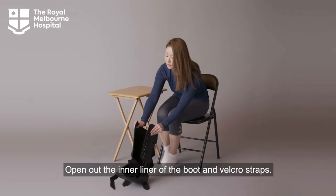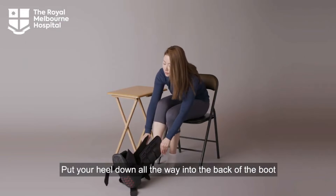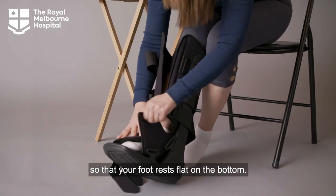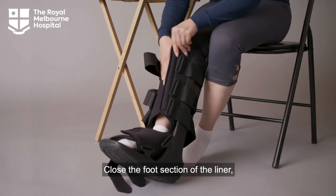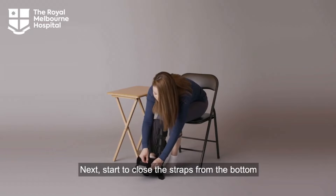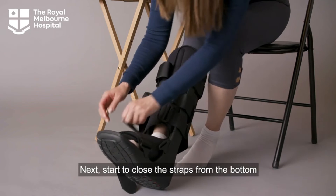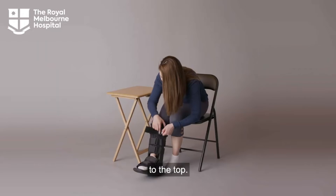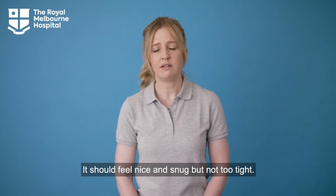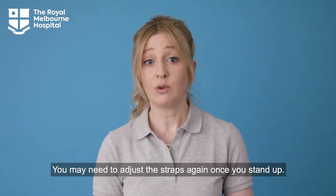Open out the inner liner of the boot and Velcro straps. Put your heel down all the way into the back of the boot so that your foot rests flat on the bottom. Close the foot section of the liner, then the shin section. Next, start to close the straps from the bottom. It should feel nice and snug but not too tight. You may need to adjust the straps again once you stand up.